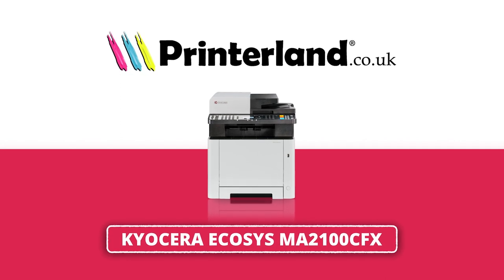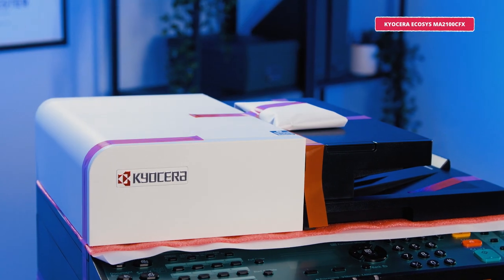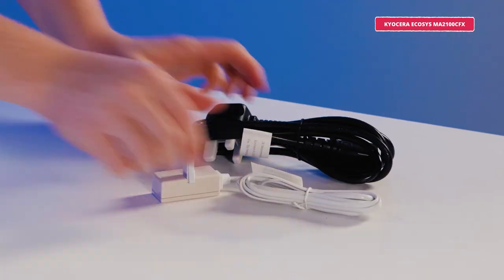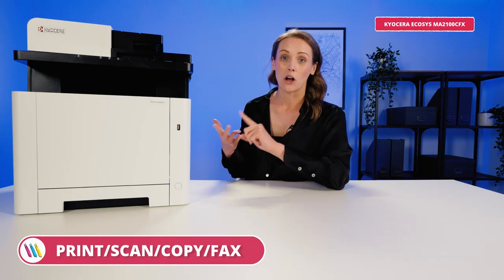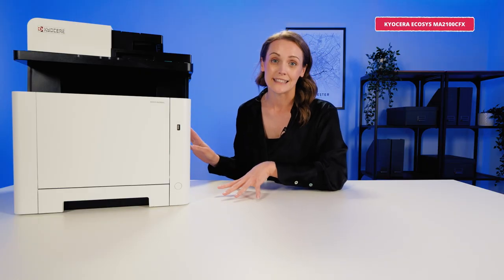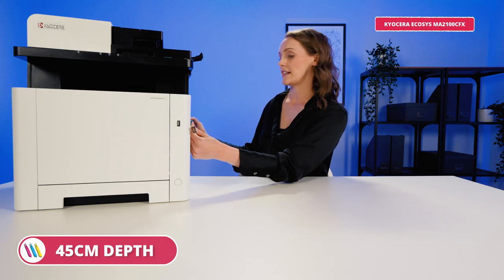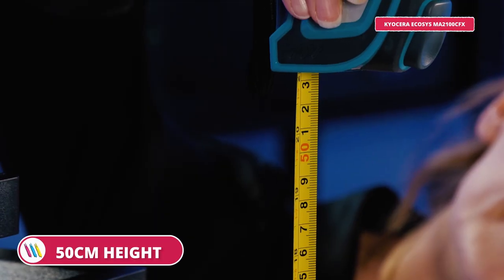First up we have the Kyocera Ecosys MA2100CFX A4 colour multi-function laser printer. It prints, scans, copies and faxes — it is a real all-rounder. It's really easy to set up, you just plug it in and you're practically ready to go. For a colour multi-function printer it is fairly compact at roughly 45 centimetres wide, 45 centimetres deep and 50 centimetres high. It looks and feels good too.